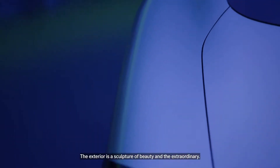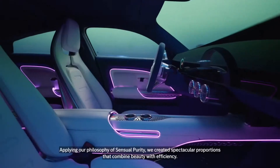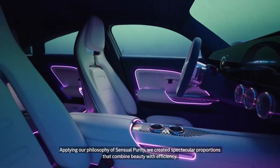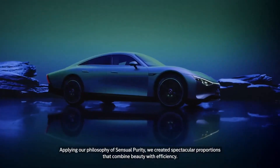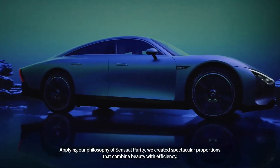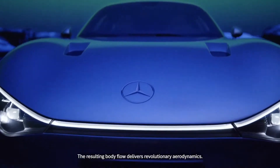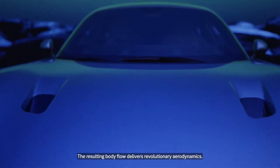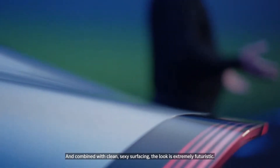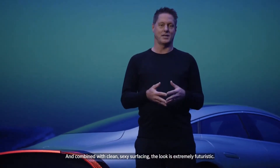The exterior is a sculpture of beauty and the extraordinary. Applying our philosophy of sensual purity, we created spectacular proportions that combine beauty with efficiency. The resulting body flow delivers revolutionary aerodynamics, and combined with clean, sexy surfacing, the look is extremely futuristic.